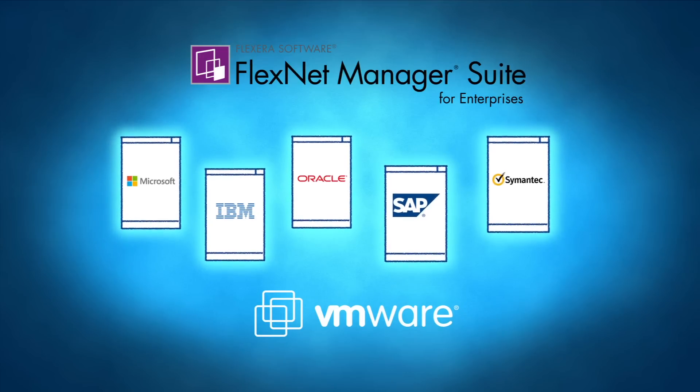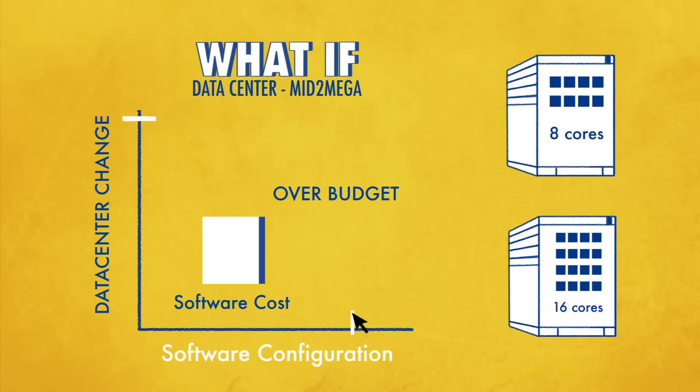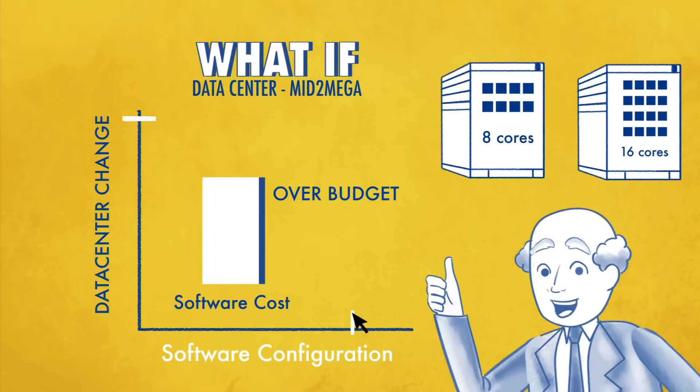FlexNet Manager Suite even offers her a what-if analysis so she can simulate data center changes to see the impact on software licensing. For example, a business critical application may need to run on a higher performance server to meet business needs. Dana can quickly see the cost impact of moving it from an 8 to 16 processor server. I like that!